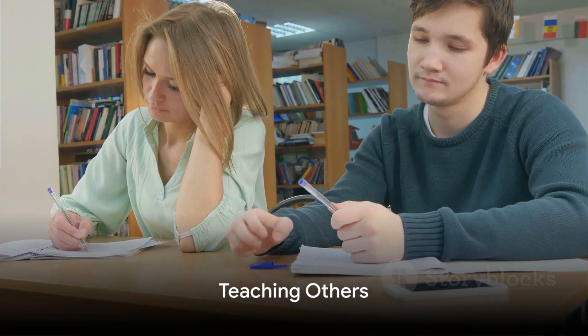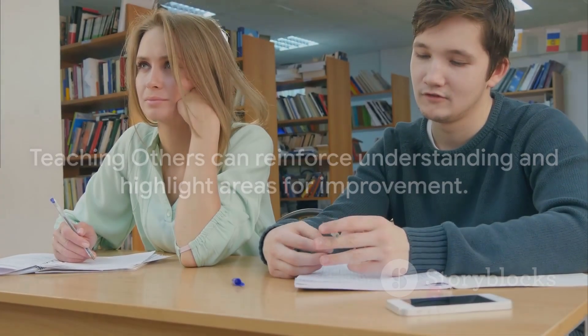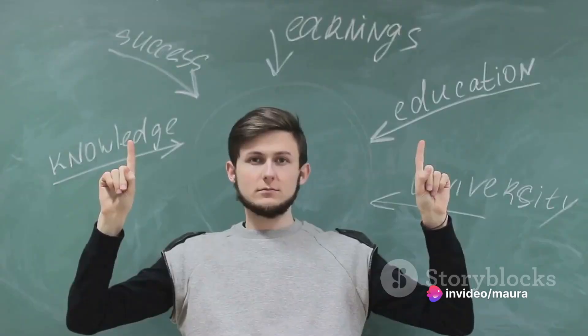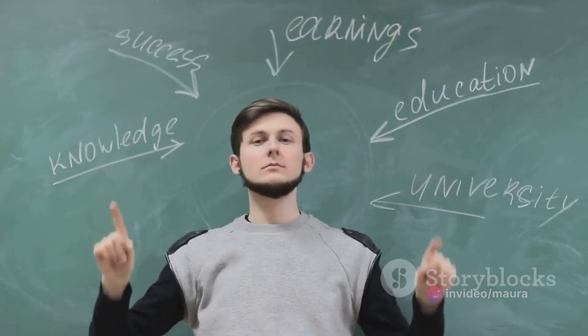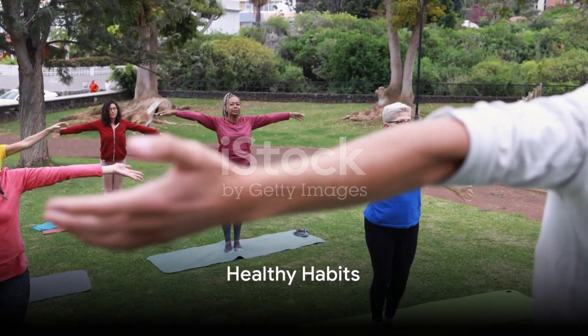Our seventh technique is teaching others. Explaining what you've learned to someone else can reinforce your understanding and highlight areas where you need more work. And don't worry if you don't have anyone to teach — explaining to a wall or a teddy bear works just as well.